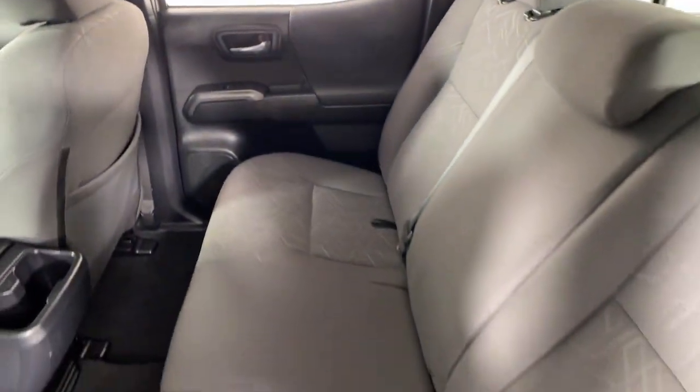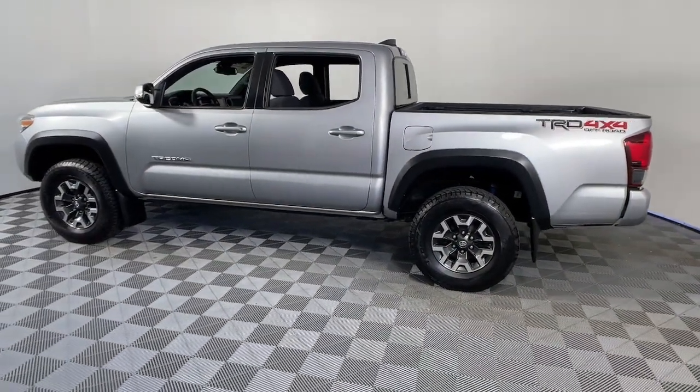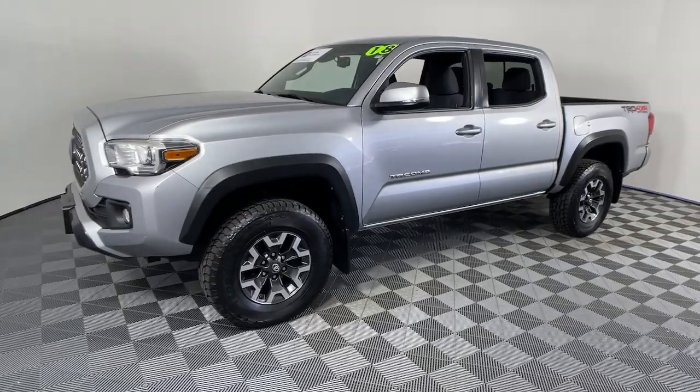These are just some of the great options this vehicle comes with: navigation system, keyless entry, satellite radio, backup camera, fog lamps, steering wheel audio controls, aluminum wheels, alarm, electronic stability control, and Bluetooth.